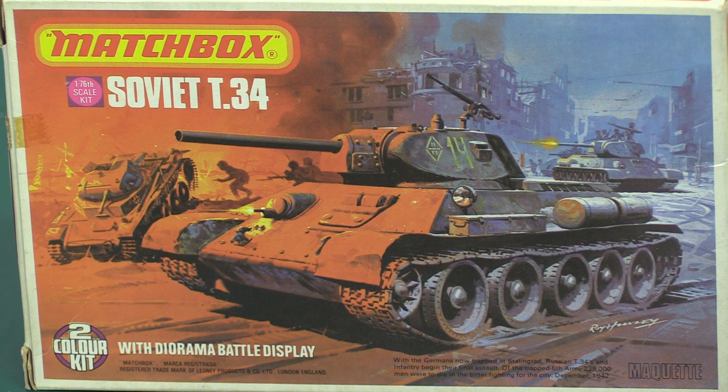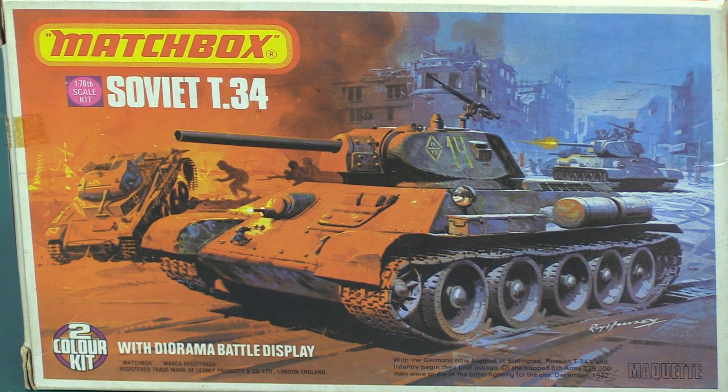Prior to this, their tanks were just literally getting blown up right, left and centre. They didn't have, frankly, a chance. Didn't have enough armour, didn't have enough heavy artillery on the tank, and they just weren't quick enough or numerous enough.